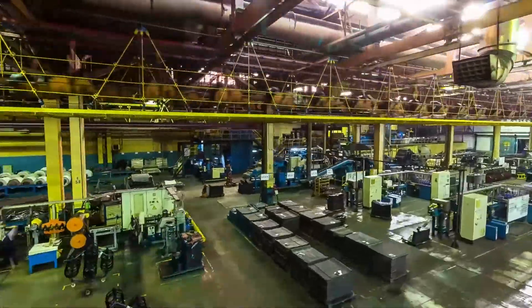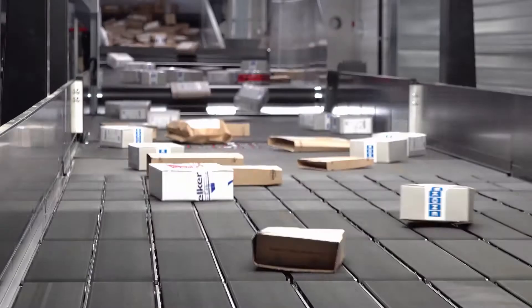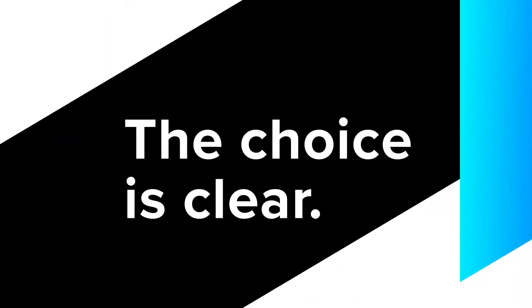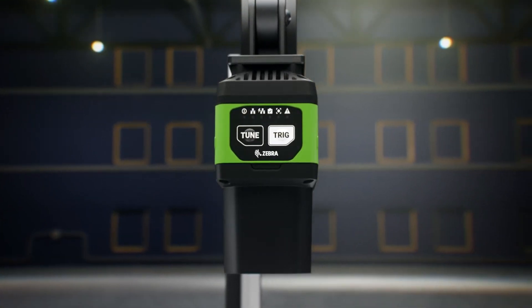So whether you're looking for an intuitive, flexible, automated machine vision solution for quality control, or want to add track and trace to your warehouse — the choice is clear. Zebra's Industrial Machine Vision and Fixed Scanning Solutions.